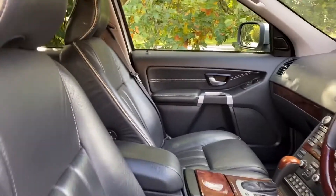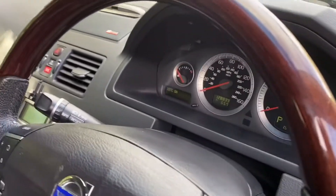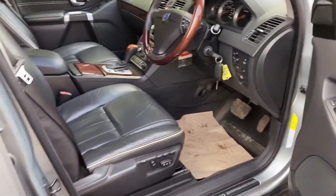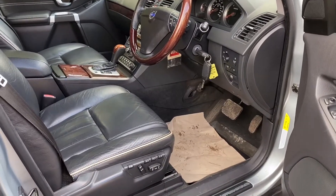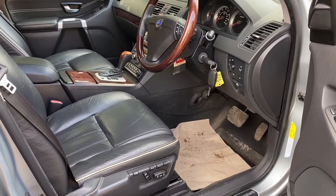So all in all, lovely car. 128,000 miles, but the car's just in super condition. Most importantly, it will go through our workshops, it will be serviced, it will be belted if it needs to be — it will be a decent, reliable car without any problems.